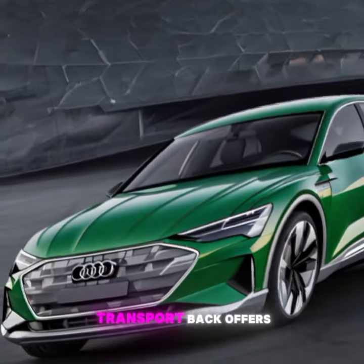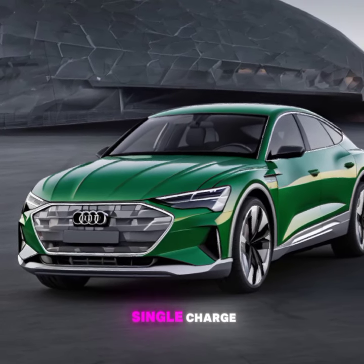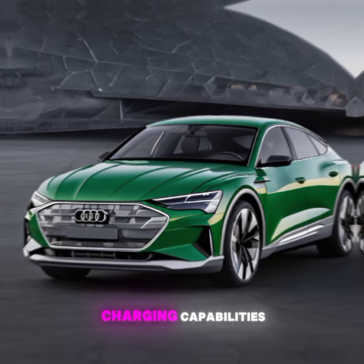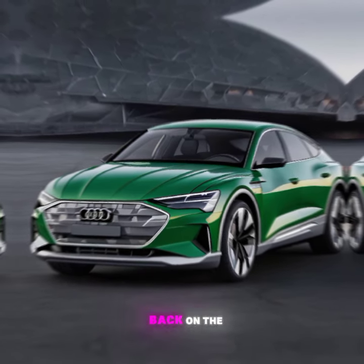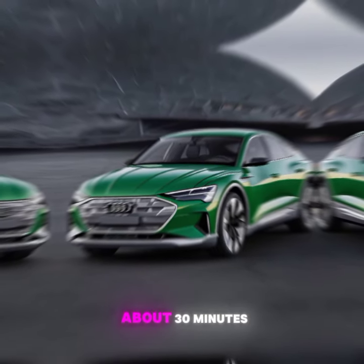One of the big questions with any EV is the range. The 2024 e-tron Sportback offers an impressive range of up to 250 miles on a single charge, thanks to its 95 kilowatt-hour battery. And with fast charging capabilities, you can get back on the road quickly — with up to 80% charge in about 30 minutes.